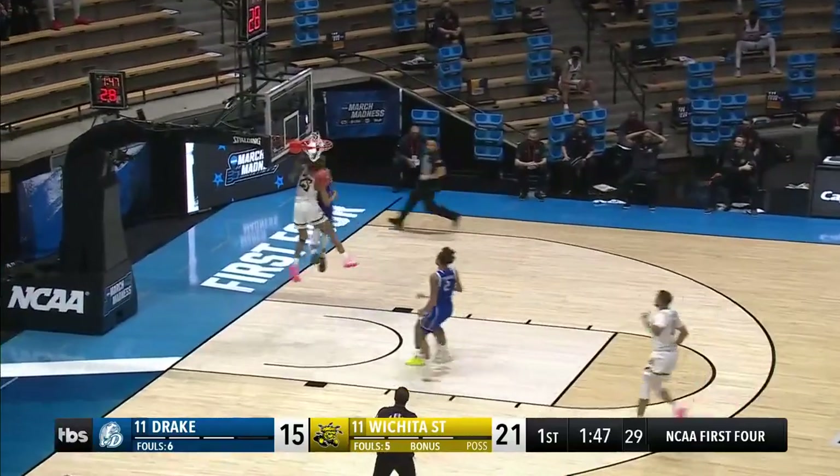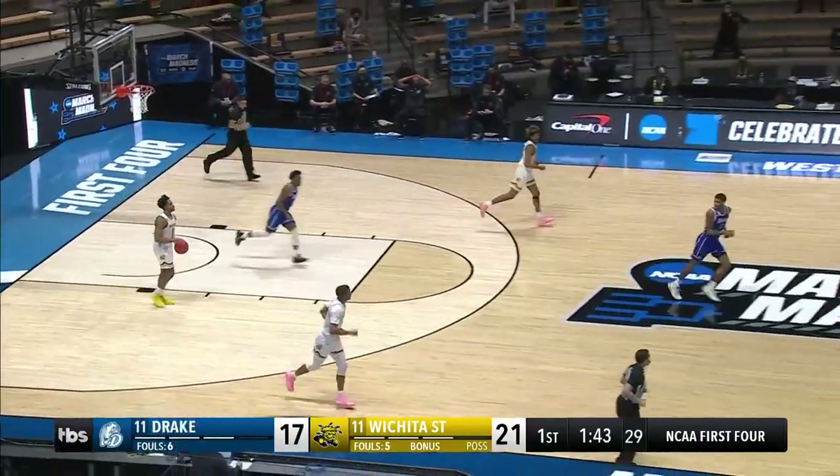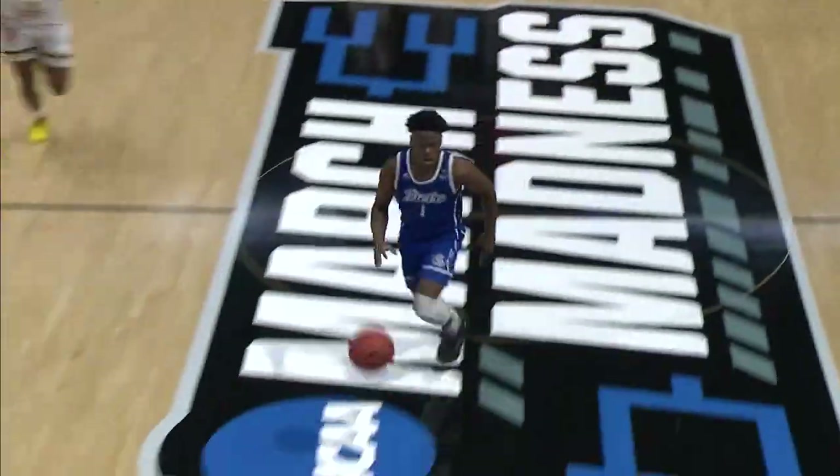Jackson closing. A fool says don't go up there with me — by the Bulldogs of Drake. A 10-0 run and the highlight of the tournament thus far.